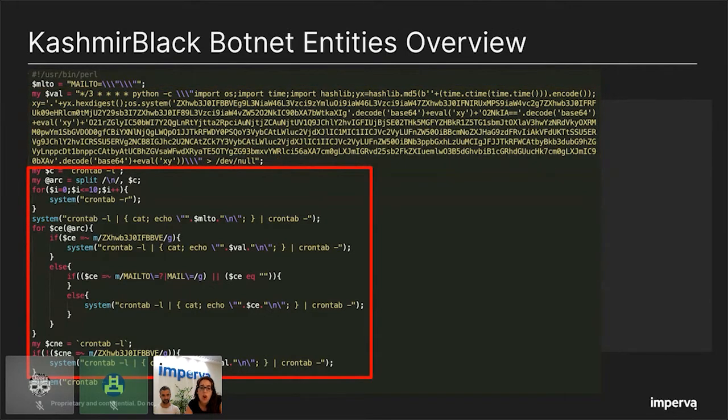In the next code block, the attacker redefines the victim's crontab task to include this malicious Python task, and as part of this redefinition, the attacker makes sure to remove all mail notifications. One interesting thing to note: the attacker was using a combination of Perl and Python, which are both installed out of the box on many Linux systems — this increases the probability of a successful infection.